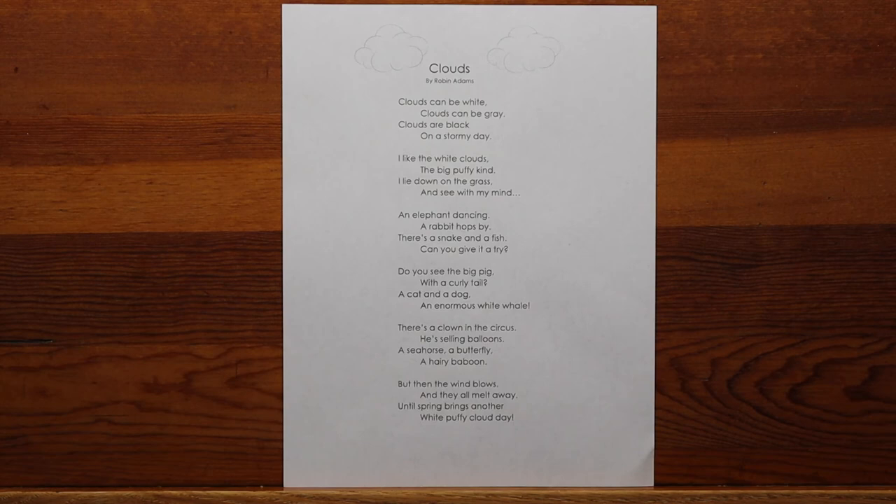Clouds can be white. Clouds can be gray. Clouds are black on a stormy day. I like the white clouds, the big puffy kind. I lie down on the grass and see with my mind. An elephant dancing. A rabbit hops by. There's a snake and a fish — can you give it a try? Do you see the big pig with a curly tail? A cat and a dog, an enormous white whale. There's a clown in the circus, he's selling balloons. A seahorse, a butterfly, a hairy baboon. But then the wind blows and they all melt away, until spring brings another white puffy cloud day.